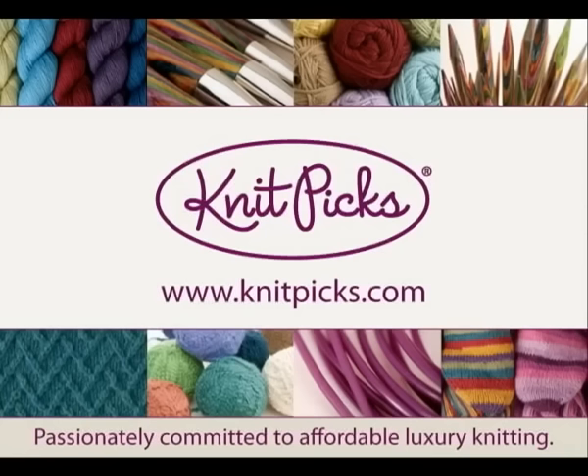Knit Picks is passionately committed to affordable luxury knitting. We offer the highest quality knitting products designed by the pickiest and most obsessed knitters you'll ever meet. We go directly to the factory to develop our own luxurious natural fiber yarn and high quality needles, and by doing so, we're able to offer our exclusive knitting supplies at amazingly low prices. Visit us at www.knitpicks.com to discover how affordable luxury knitting can be.